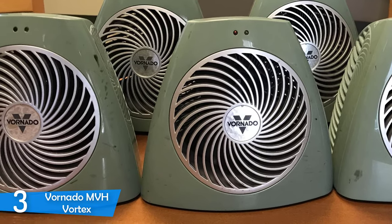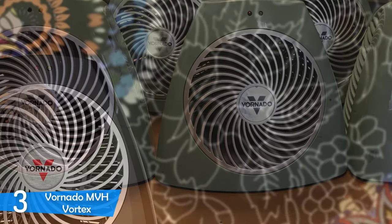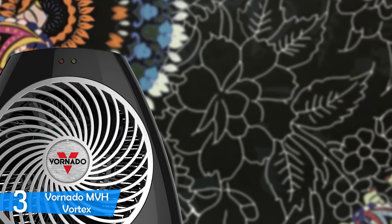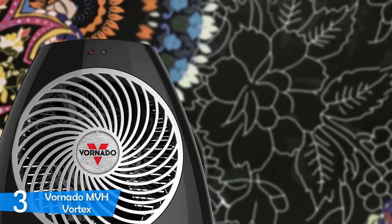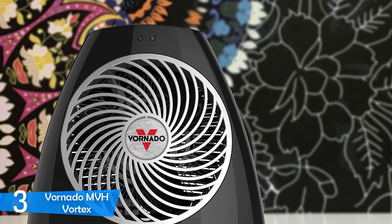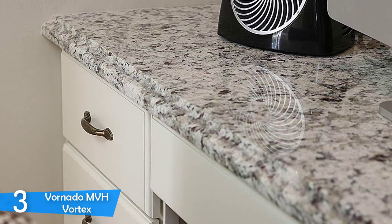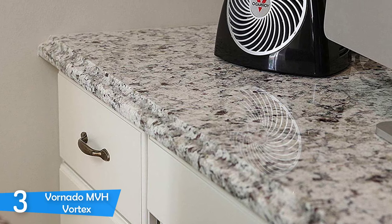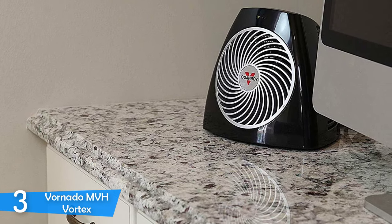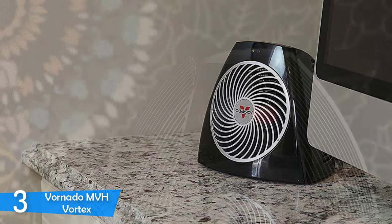In terms of performance, the MVH Vortex offers a low 750W setting, medium 1125W setting, and high 1500W setting. The internal thermostat has seven settings that automatically turn the heater on or off to maintain the set temperature with precision, producing enough heat to keep your rooms warm.